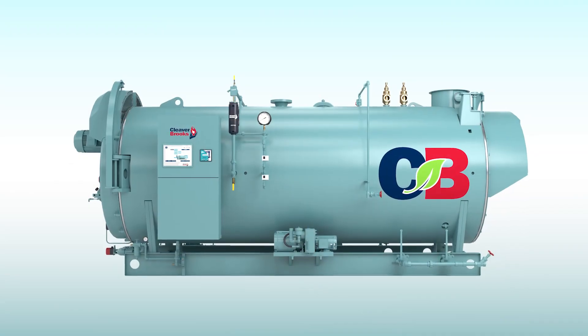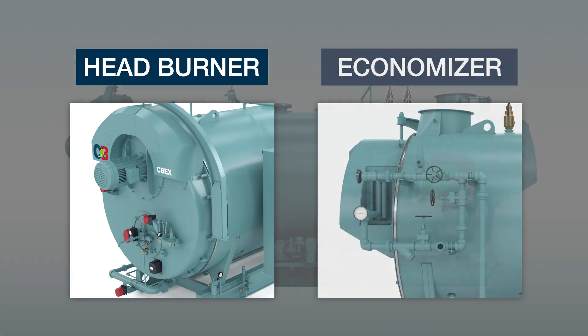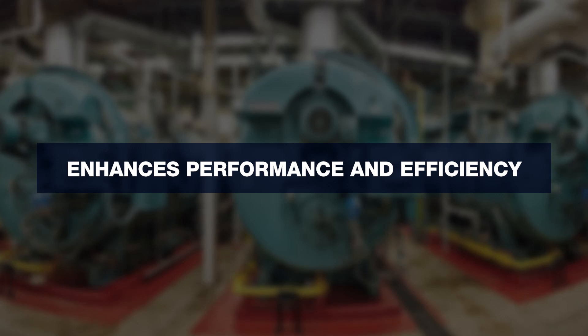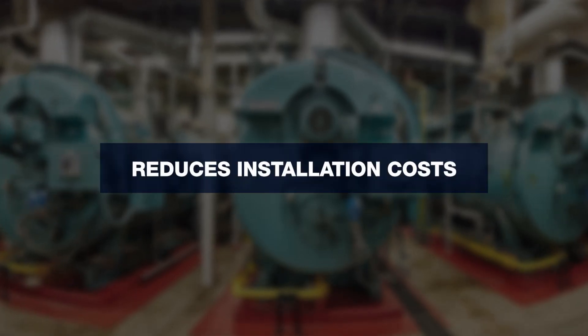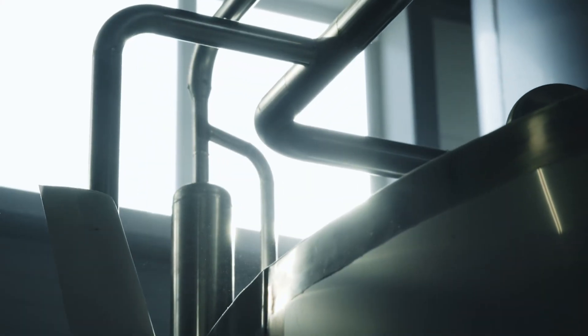What sets the CBEX3W apart is its integral head burner and economizer. This unique design enhances the boiler's overall performance and efficiency, reduces installation costs, and provides a space-saving solution for your facility.